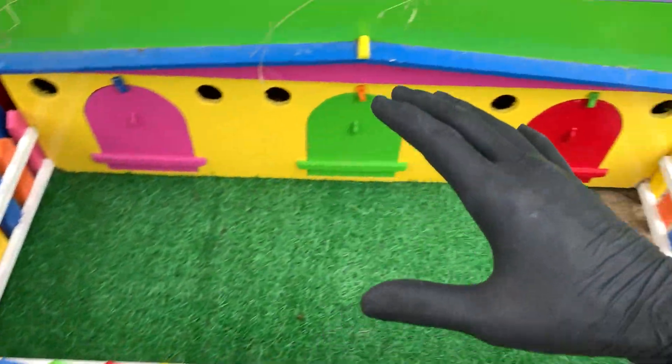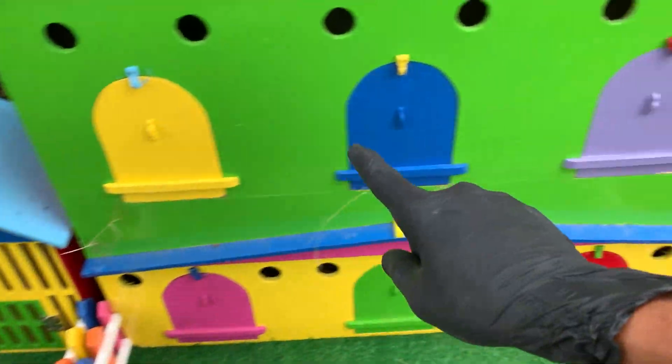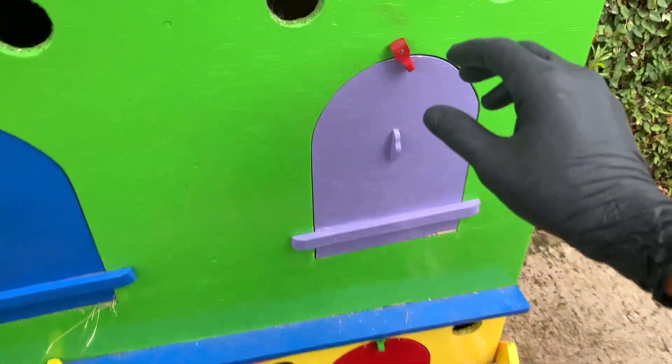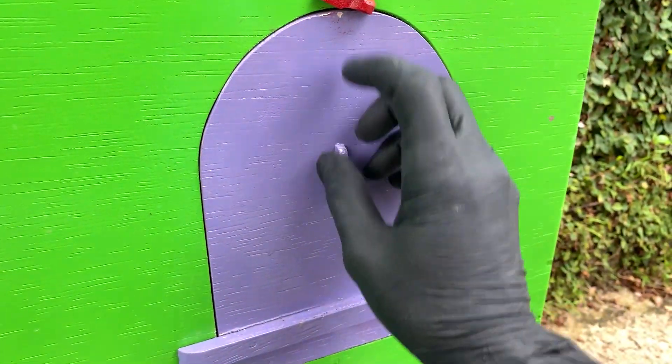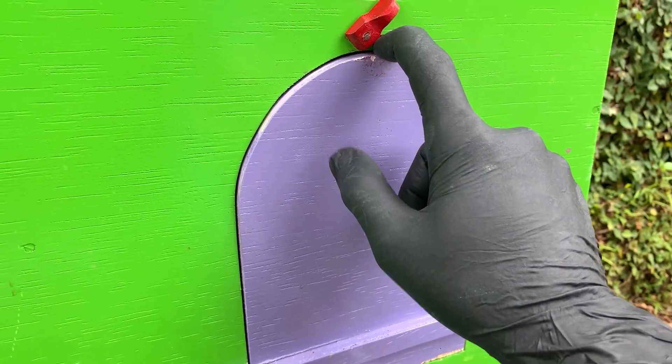Oke, teman-teman. Kita coba cari hewan lagi ya. Lihat, di sini sudah tidak ada hewan. Pasti hewannya ada di dalam rumah. Ayo kita coba buka pintu warna ini, teman-teman. Ini adalah pintu berwarna ungu. Bantu Kakak membukanya ya. Satu, dua, tiga.